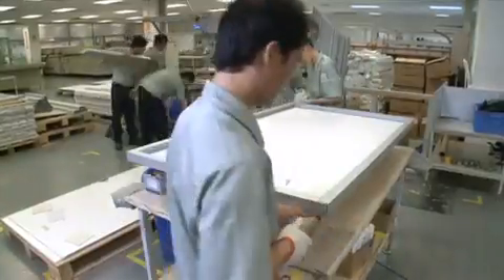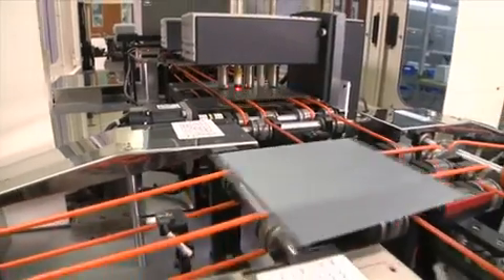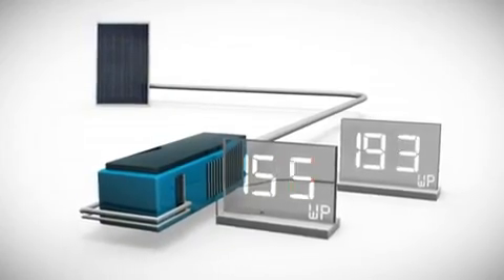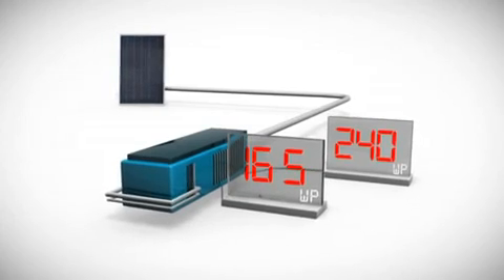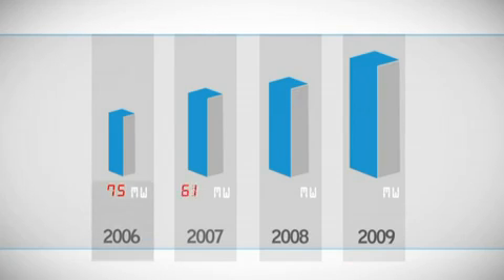Trina Solar produces and markets a wide variety of photovoltaic modules, employing both monocrystalline and multicrystalline technologies, with power outputs ranging from 165-watt to 240-watt peak. Over the past four years, Trina Solar managed to dramatically increase its production capacity, from 75 megawatts in 2006 to 600 megawatts at the end of 2009.